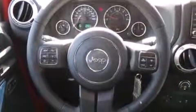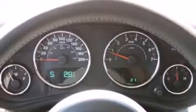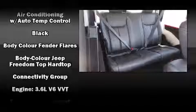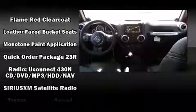Jeep ensures the safety and security of its passengers with equipment such as dual front impact airbags with occupant sensing airbag, integrated rollover protection, traction control, a security system, and four-wheel disc brakes with ABS. Brake Assist technology provides extra pressure when applying the brakes.